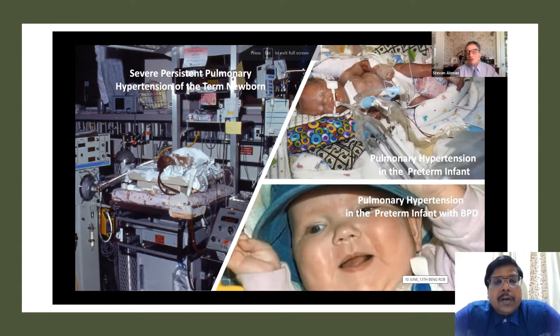There are three classical presentations of pulmonary hypertension in the newborn. Going clockwise from the left on this slide: the most appreciated one is meconium aspiration syndrome with persistent pulmonary hypertension. This is a term newborn which commonly happens with or associated with meconium aspiration syndrome. The baby shown is on a powerful oscillator — the SensorMedics — a severe case of persistent pulmonary hypertension.